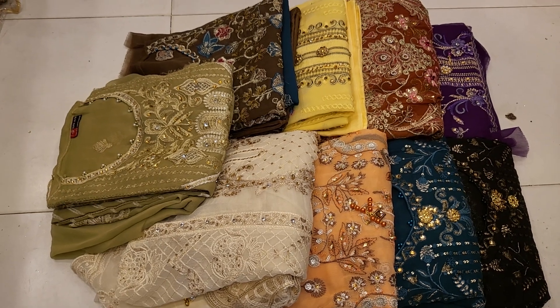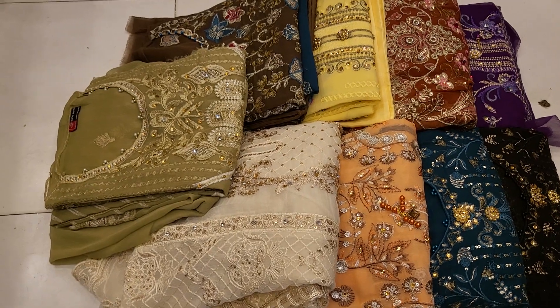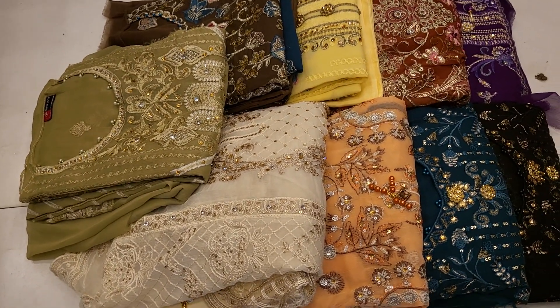Assalamualaikum. Now from the beginning, today we have the original Pakistan's 2nd party dress.